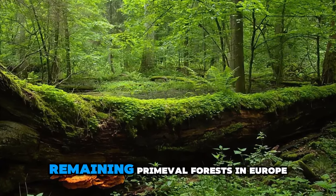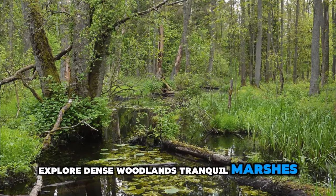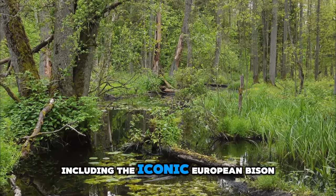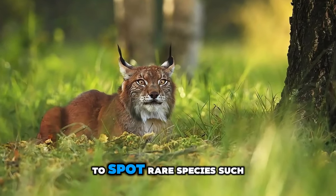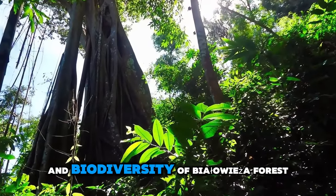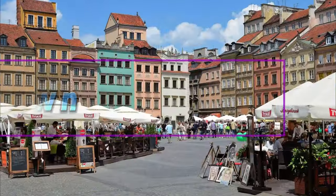Bioia Forest. Venture into the ancient wilderness of Bioia Forest, one of the last and largest remaining primeval forests in Europe and a UNESCO World Heritage Site. Explore dense woodlands, tranquil marshes, and meandering rivers that are home to a rich diversity of flora and fauna, including the iconic European bison. Embark on guided nature walks or wildlife safaris to spot rare species such as lynx, wolves, and wild boar. Experience the natural beauty and biodiversity of Bioia Forest, where time seems to stand still amidst towering trees and untouched landscapes.